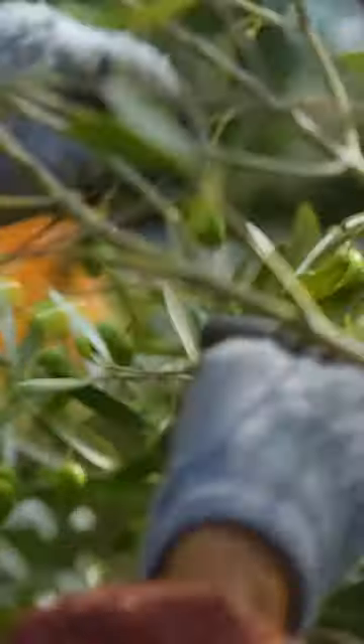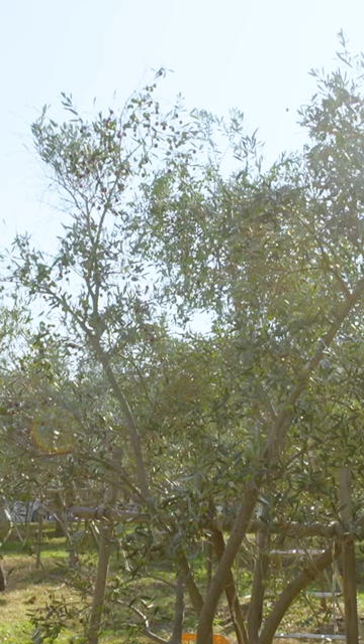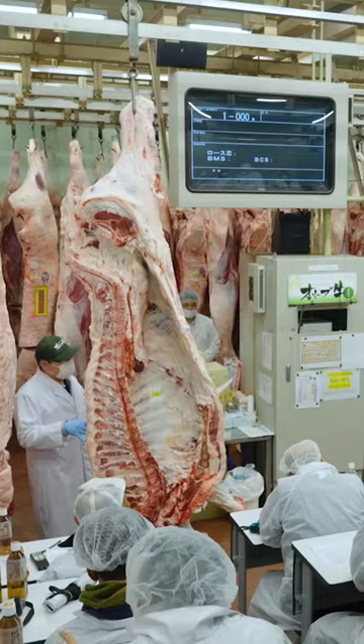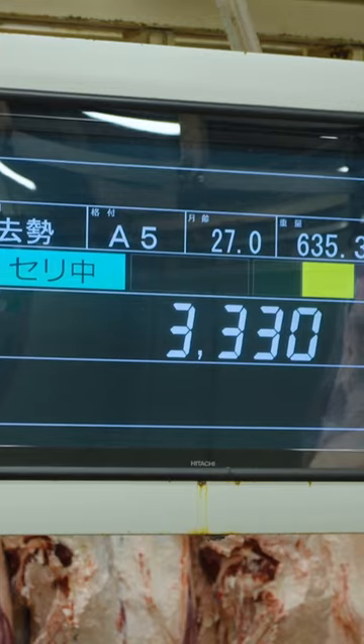In 2012, other farmers on Shodoshima started following Masaki's methods to raise olive-fed cattle. Just one year later, olive Wagyu began shipping to places outside of Shodoshima and Kagawa prefecture.